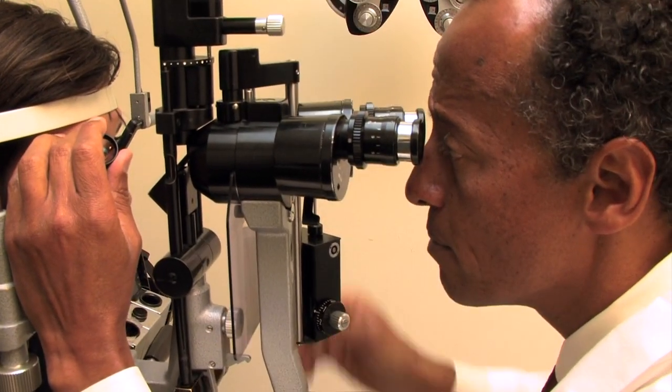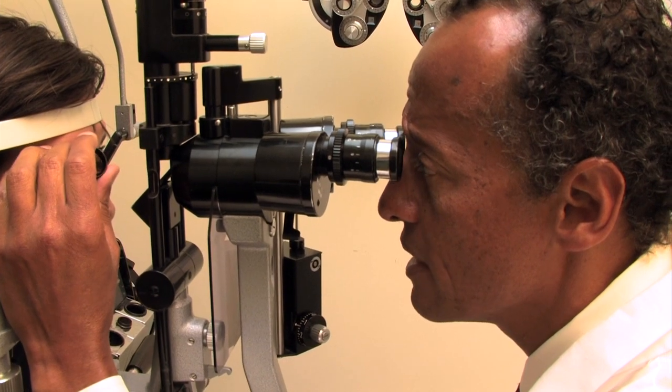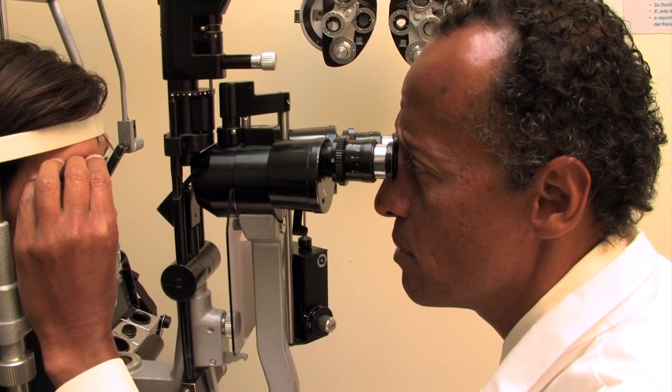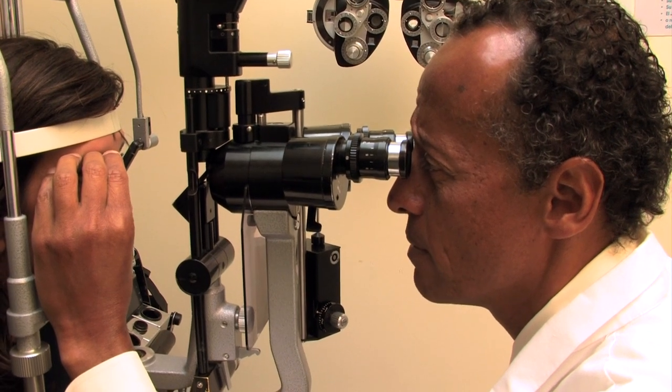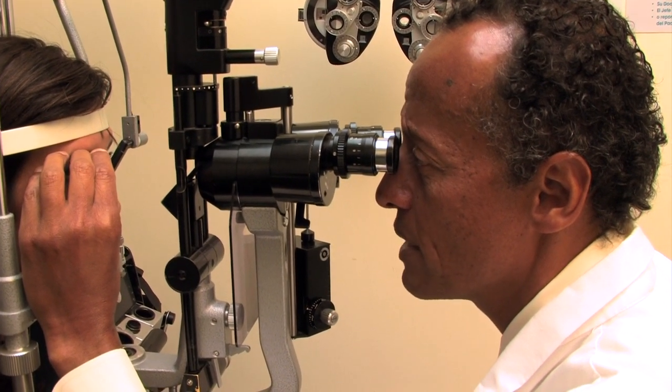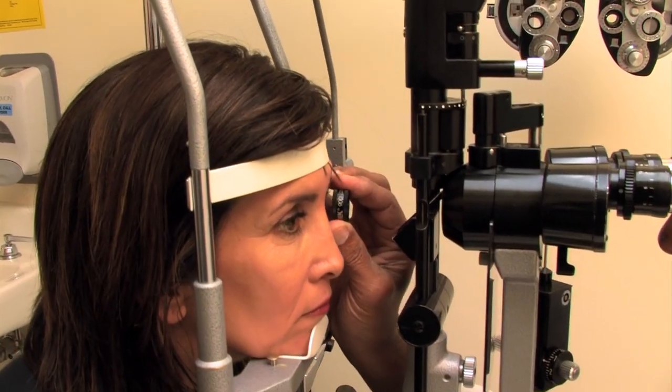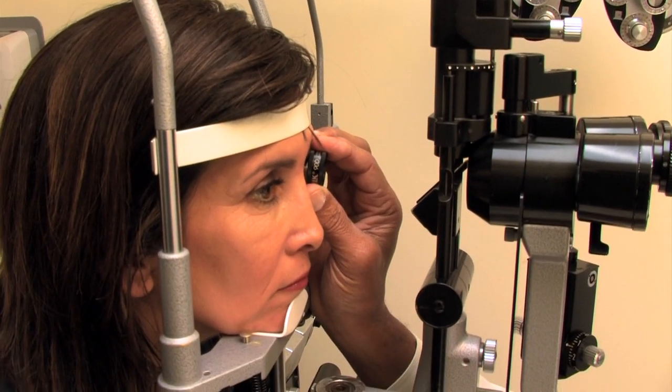The optic nerve condition is paramount for making the diagnosis. It's of paramount importance because pressures can be normal and you can still have glaucoma. The appearance of the optic nerve has to be carefully looked at. And we have new diagnostic machines available that can check the condition of the optic nerve in addition.